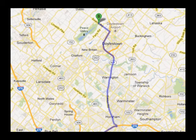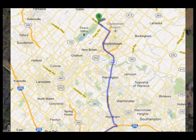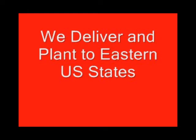Give us a call at 215-651-8329 for trees and shrubs. Or if you have a question about trees and shrubs, we'd be glad to try and answer your questions. Highland Hill Farm is your source for information and also for trees and shrubs on the East Coast.